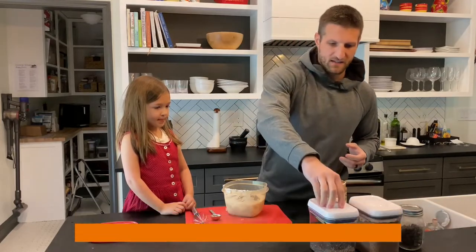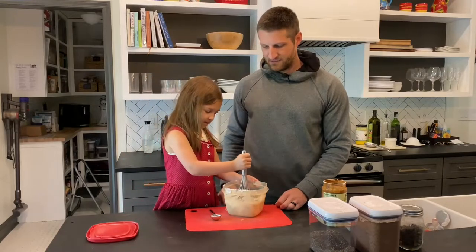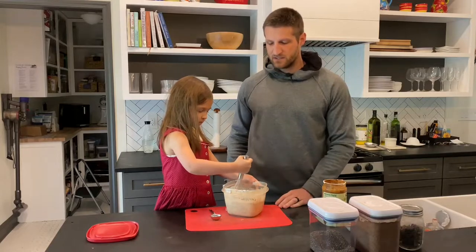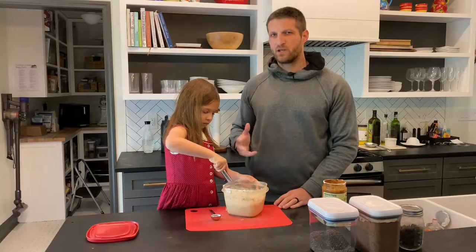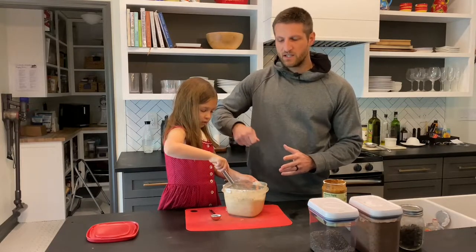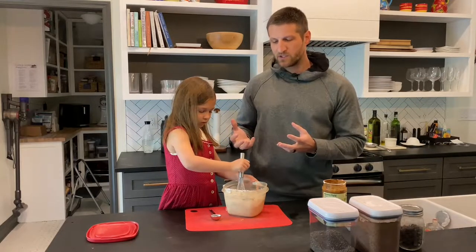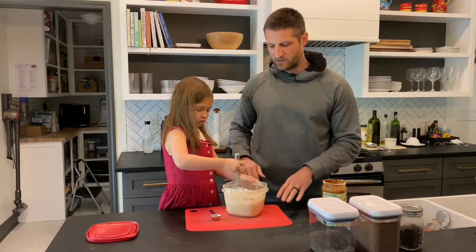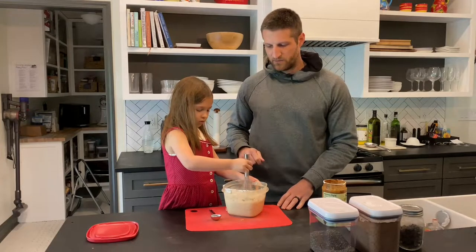And now you can get the good old spatula and mix it. Once that has been properly mixed, you put it in the fridge, overnight ideally. What you can do is after 10 minutes in the fridge, take it out again and mix it again real quick, because at that point the chia seeds have already started soaking up some of the liquid and you don't want them to settle all on the bottom.